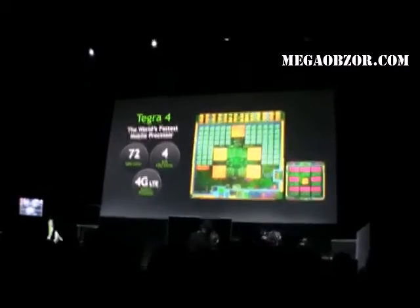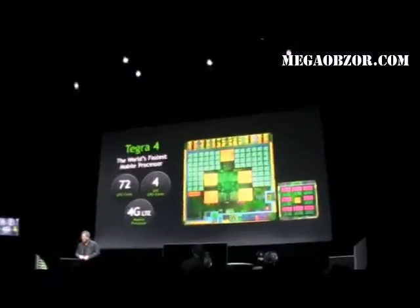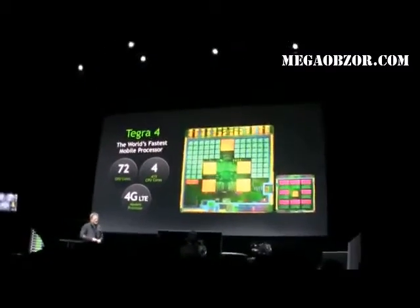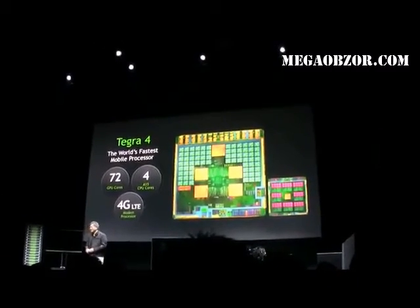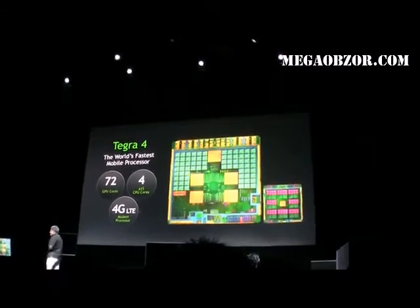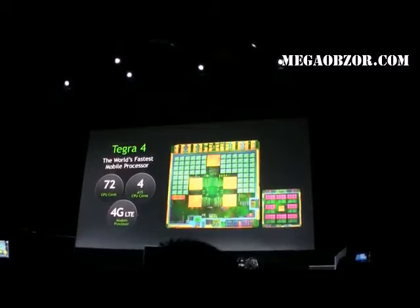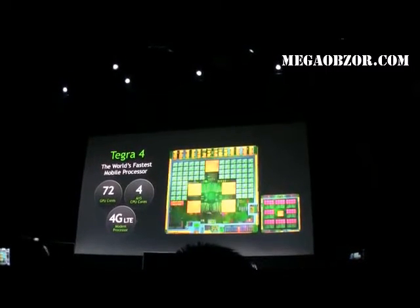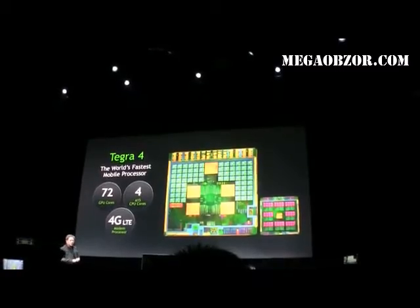Tegra 4 is nearly the worst kept secret, and the reason for that is because we had to start talking to our customers about it. The enthusiasm became so great around its introduction that specs of Tegra 4 floated everywhere, and we immediately received quite a bit of questions.